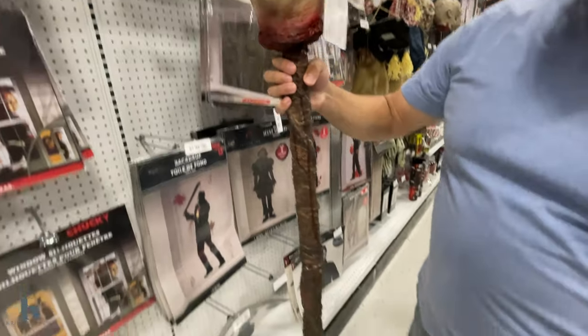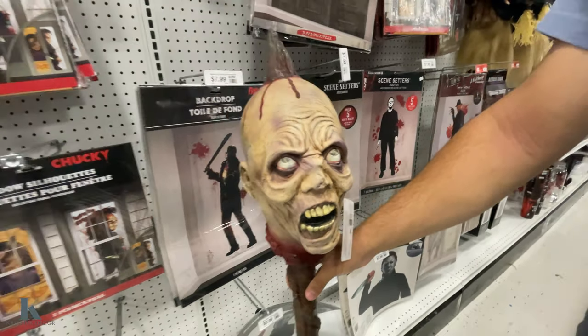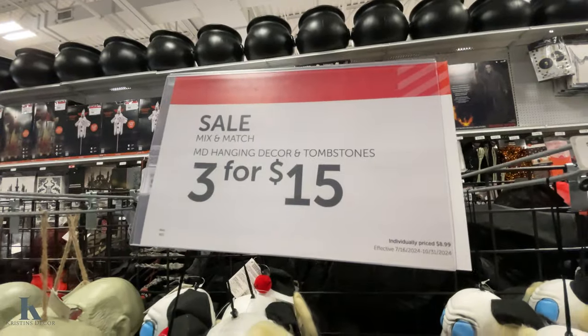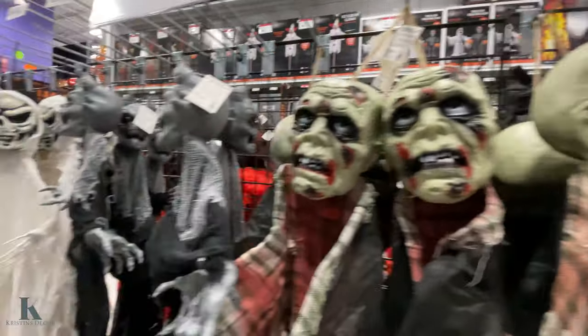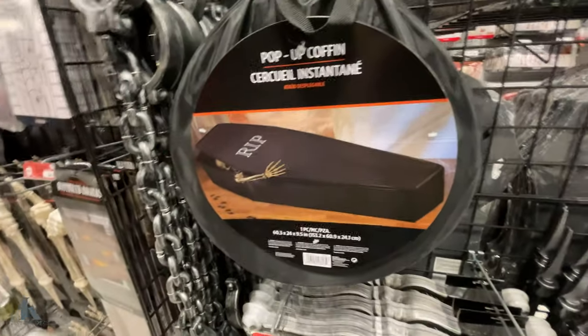Bugs and snakes. This thing actually goes into the ground — it's a stake, how cool is that? How much is it? $52. Creepy. And then we got creepy clowns, they're on scale — 3 for $15. Zombie faces, little devils. Here's this pop-up coffin.